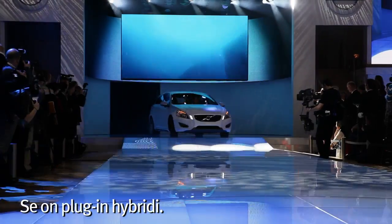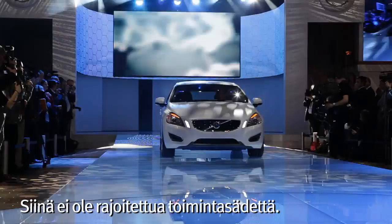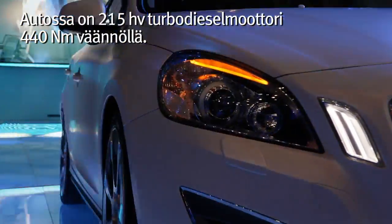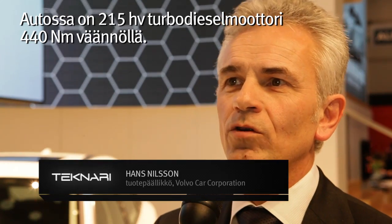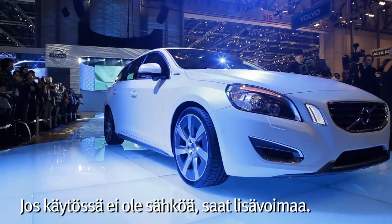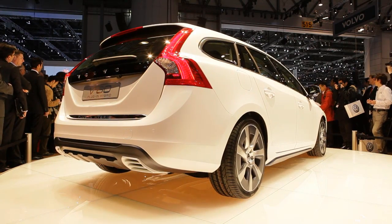It's a plug-in hybrid, so it's not a range extender. You have a full-working diesel car with 215 horsepower and 440 Nm of torque. If you add the electric motor, you have additional power. So it's no compromise really.